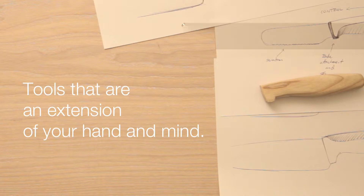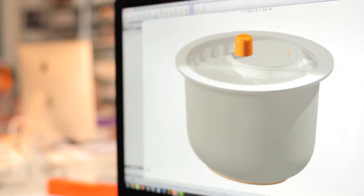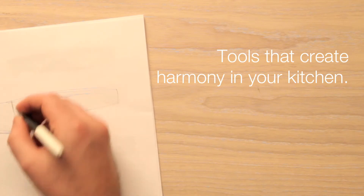We know that there are 10 to 15 important kitchen tools that actually stay on the countertop and are visible all day long. Therefore it makes sense to design tools that create visual harmony in the kitchen. In the design process I take into account that all the products need to create a harmonious collection and make the natural cooking flow more enjoyable.